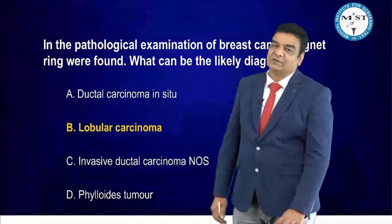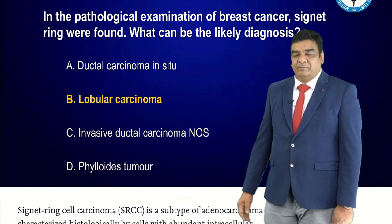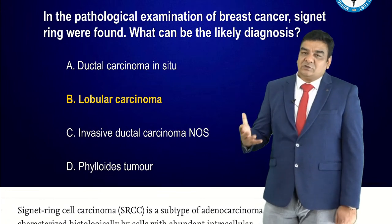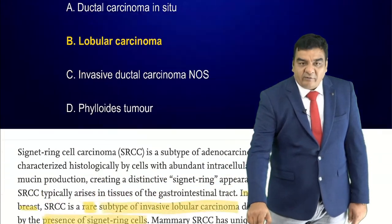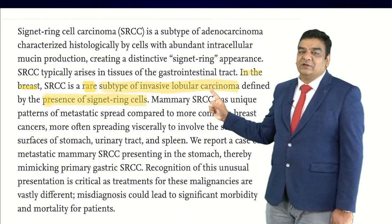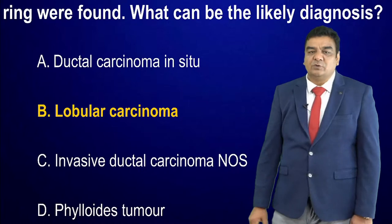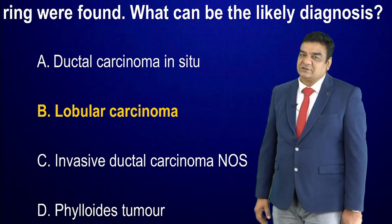A pathological examination of breast cancer showed signet rings. Signet ring cell carcinomas are a rare subtype of invasive lobular carcinoma. From the given options — ductal carcinoma in situ, lobular carcinoma, invasive ductal carcinoma NOS, and phyllodes tumour — lobular carcinoma is the best answer.